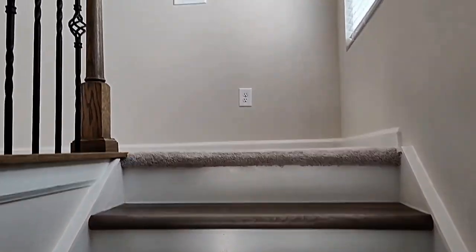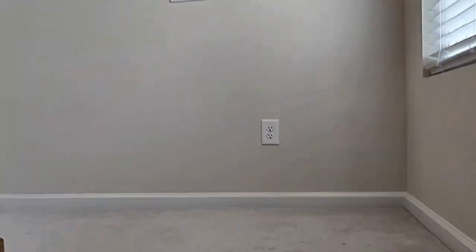No details have been spared in this gorgeous home — beautiful stairway. As we step onto the second level, we're greeted by a large loft area.